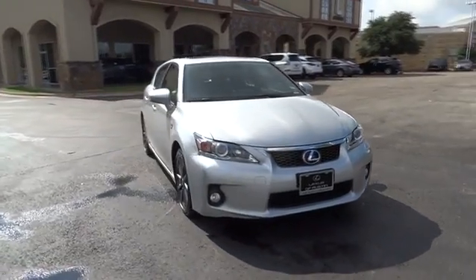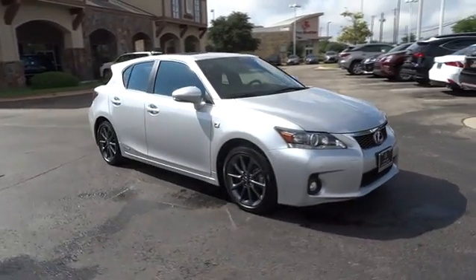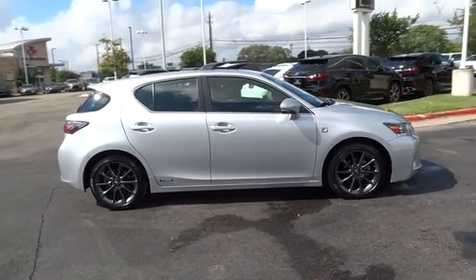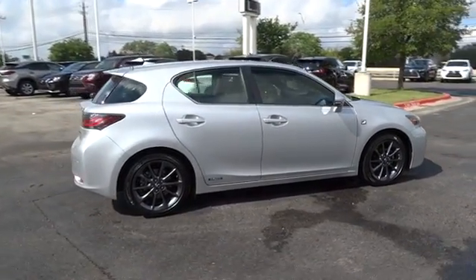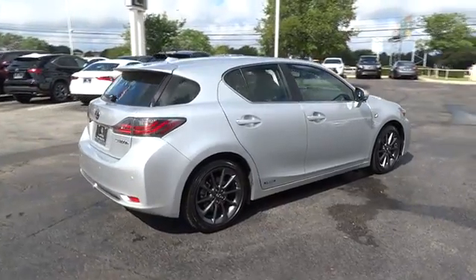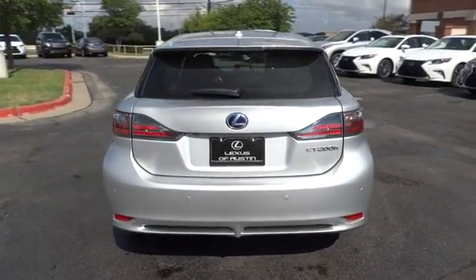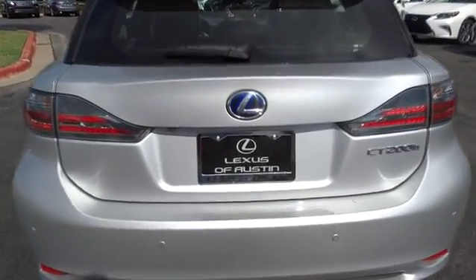The 2013 Lexus CT200H. The Lexus CT200 Hybrid pairs exceptional fuel efficiency and superior handling ability with aggressive styling to create a luxury hybrid vehicle that looks great and handles even better. Going green never felt and looked so good.